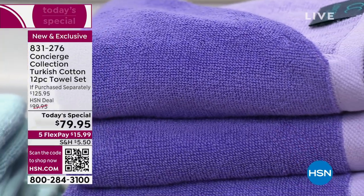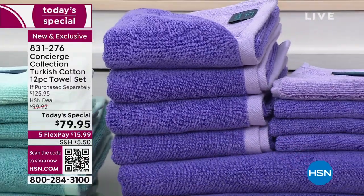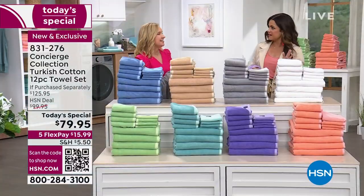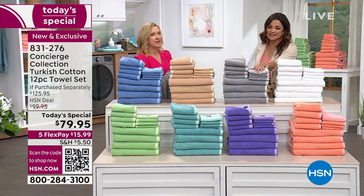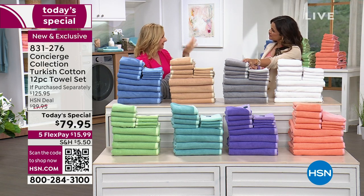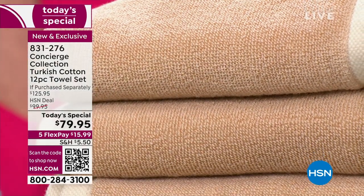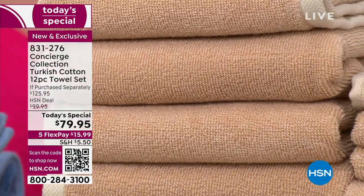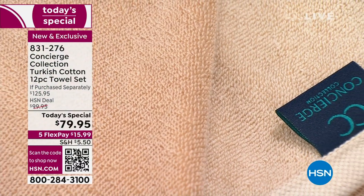They look so vibrant and saturated, and that's because of the whole yarn-dyed process. What does yarn-dyed mean? The yarns are actually dyed before they're woven. Think about a shirt — yarn-dyed versus a print that's just printed on. The yarn dyeing allows the back to look just as good as the front, and that's how we were able to give you that tonal, peekaboo fashion element in your bath.